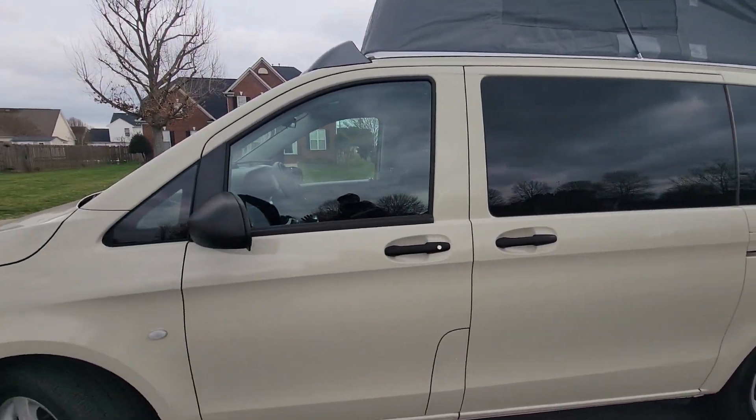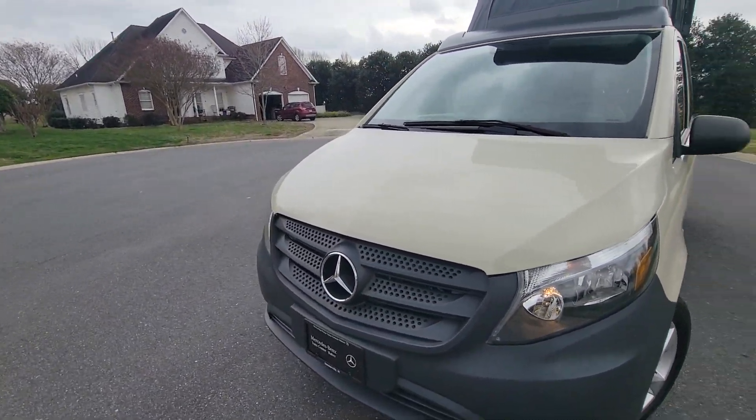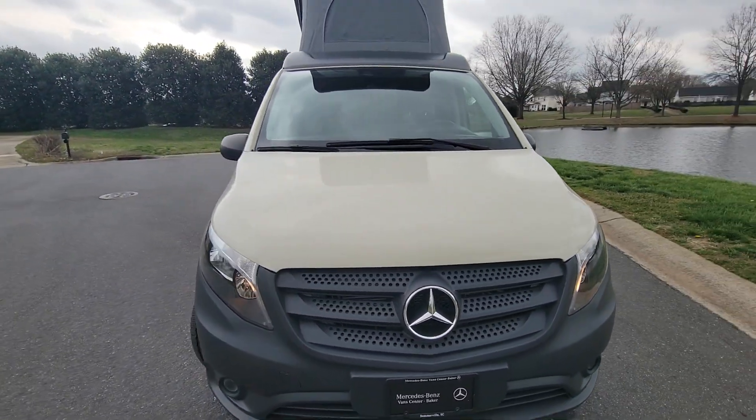I'm going to give it a walk-around one more time. There's not a scratch, not a ding, nothing. Clean Carfax, one owner vehicle, no accidents.